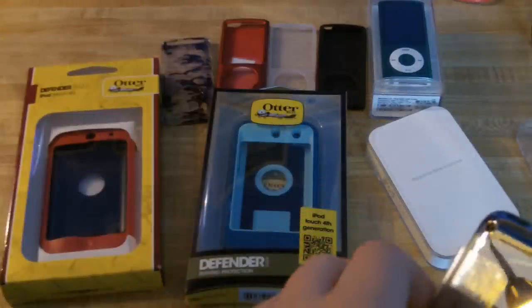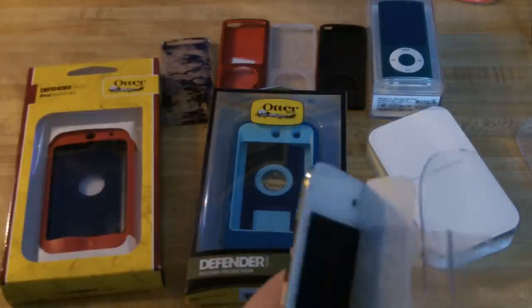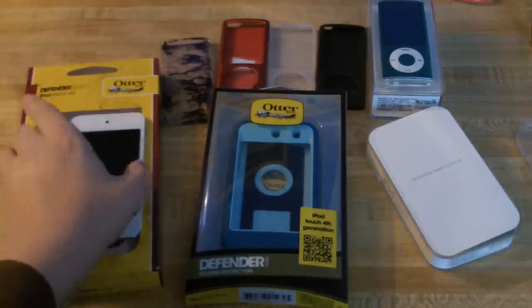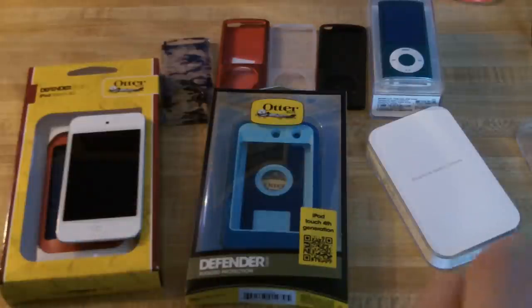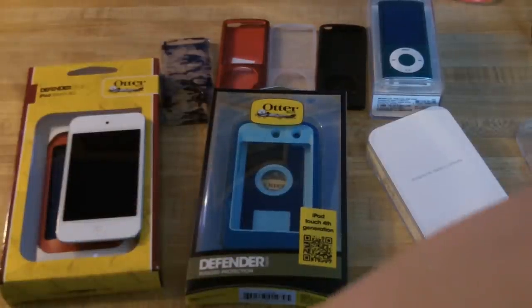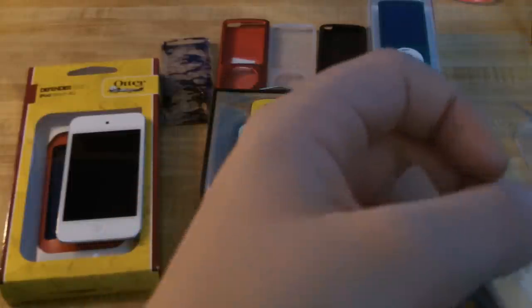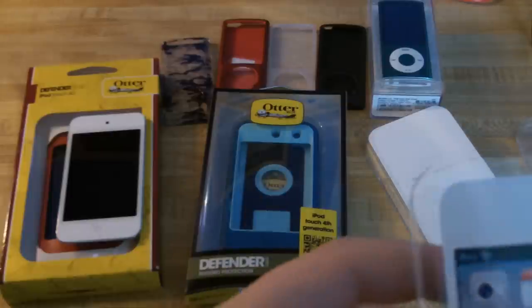This is a 4th generation iPod Touch — as you can see, it's the white one. Then I have my iPod Nano there. I still do use the iPod Nano sometimes. But anyway guys, thanks for watching — this has been my iPod collection. I'm DrumRocker365. Subscribe, rate, and comment if you liked this video.